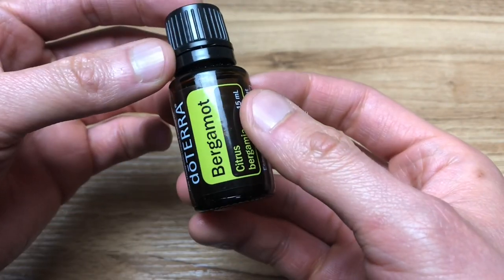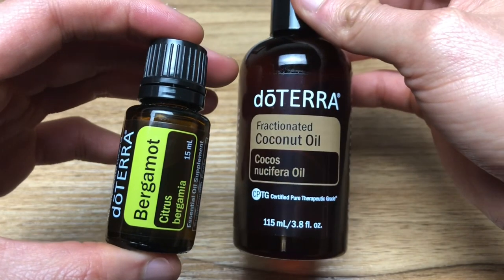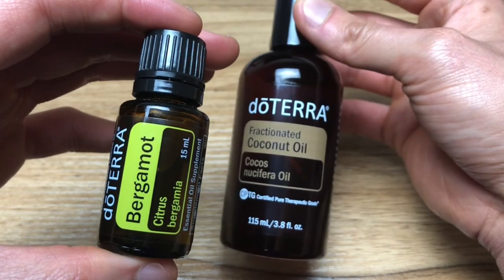The directions for use are adding two drops in the palms of your hands and then breathing it in to balance emotions and reduce stress. When it comes to fractionated coconut oil, the doTERRA one is great because it helps to reduce sensitivity, covers larger surface areas, and helps the essential oil to absorb better.